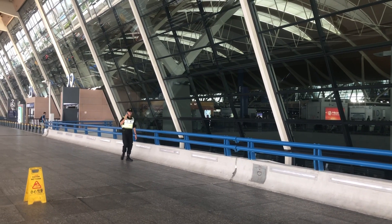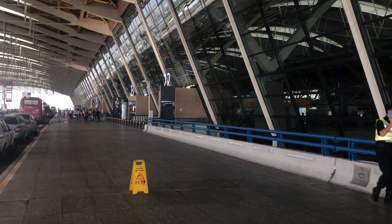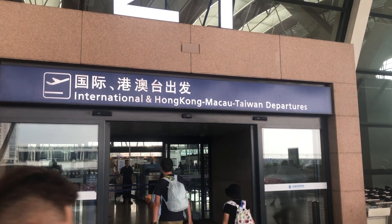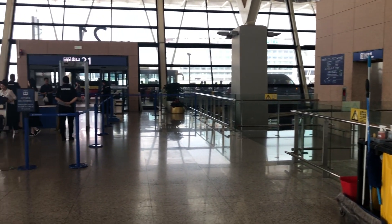The bus first stopped at Terminal 1 of Pudong International Airport, then it stopped at Terminal 2. International Departures. There was a security inspection at the entrance of the terminal.